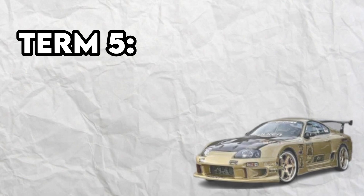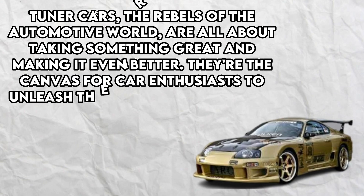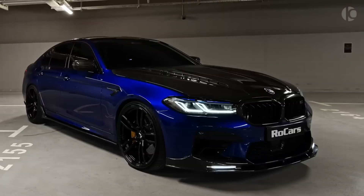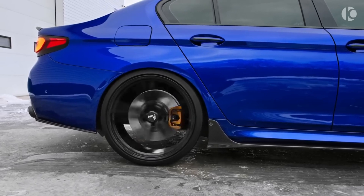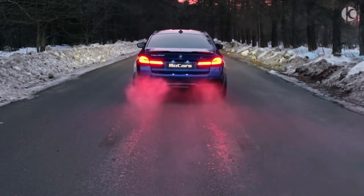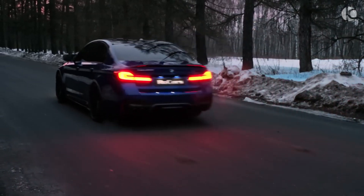Term number 5: Tuners. Tuner cars, the rebels of the automotive world, are all about taking something great and making it even better. They're the canvas for car enthusiasts to unleash their creativity and push the limits of performance and style. Japanese and European brands like Honda, Toyota, Subaru, Volkswagen, and BMW are the darlings of the tuner scene, but don't count out American cars like hot hatches that can pack a serious punch. Tuner cars bring together reliability, affordability, and a world of aftermarket possibilities — the playground for car lovers who want to make their ride truly unique.